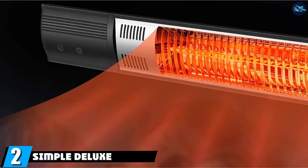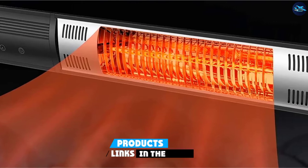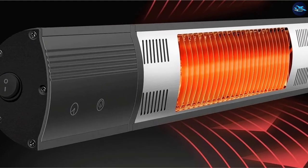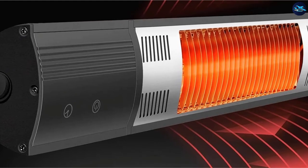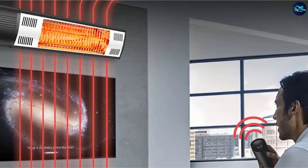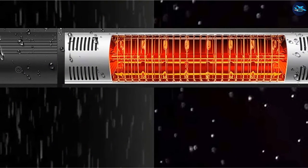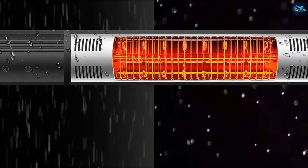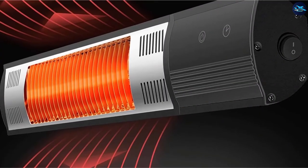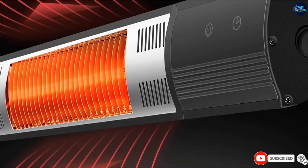Moving on to number 2, we have the Simple Deluxe Patio Outdoor Heater. For a couple of bucks more, you can add a remote control to your wall or ceiling-mounted electric heater. With its infrared technology, this unit will heat you inside 3 seconds and not waste energy trying to heat the air. With overheat protection, it will shut off automatically if required. It's safe for use indoors and out, fully weather-resistant and waterproof — use it anywhere come rain or shine. With the remote, you have full control to adjust the mode, heat, and a handy timer function to switch the unit off after 2 hours. Quite possibly the best wall-mounted electric patio heater on the market.